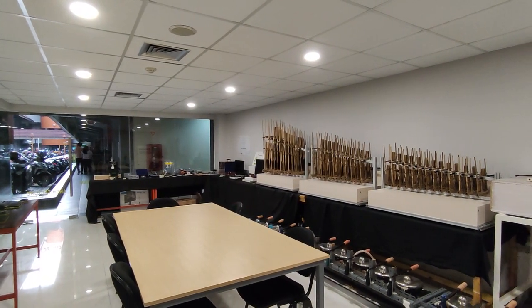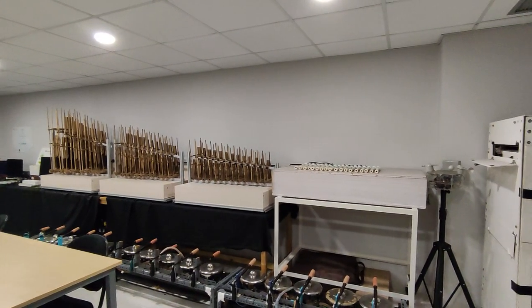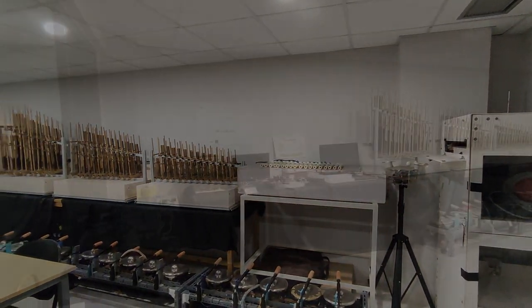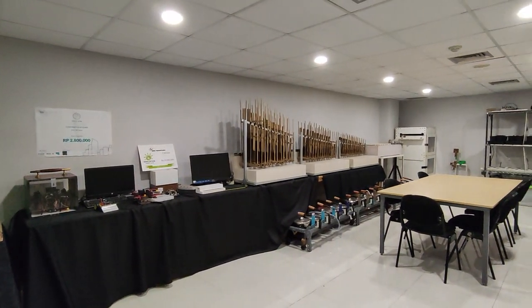The room mainly functions to house the thesis projects of computer engineering students and other Faculty of Engineering members. It is a place where students' hard work and dedication is showcased. This space is a center for innovation and creative thinking, where students can display their mastery of concepts and technologies related to computer engineering.